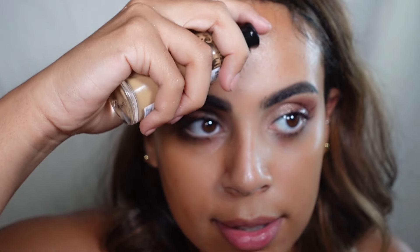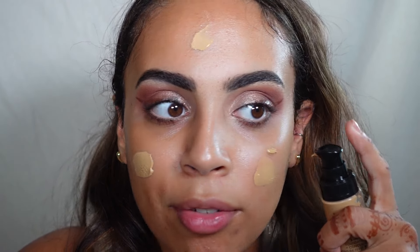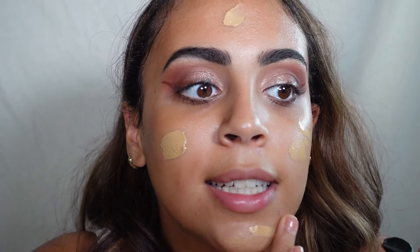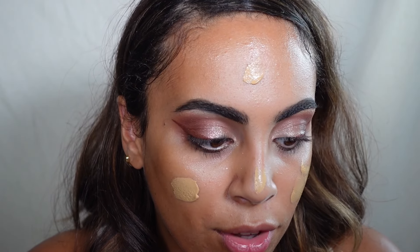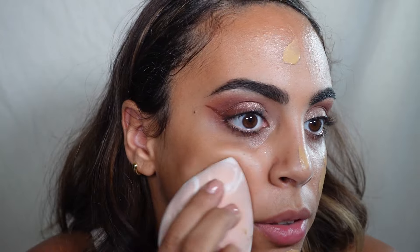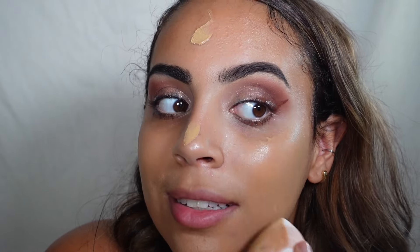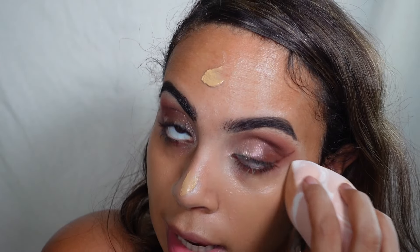The dew from the Essence product is still there, which is really nice. All I want to do is add a little bit of coverage, so I'm going to take my Conceal + Perfect from Milani — safe to say this is probably my favorite foundation from the drugstore. I just like how it looks on the skin — it looks very flawless and it's very easy to use. I also love this sponge; it blended all that foundation in like two seconds flat.